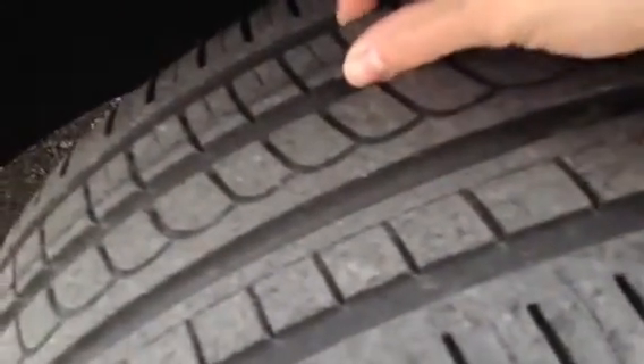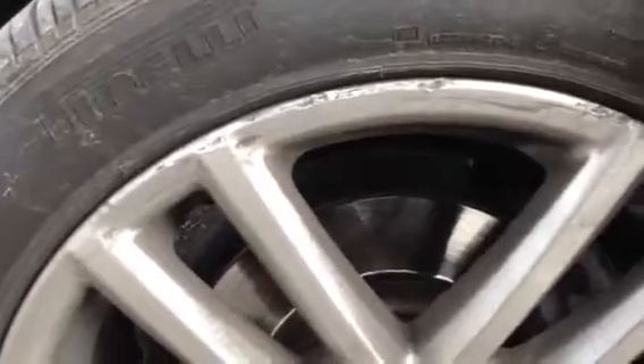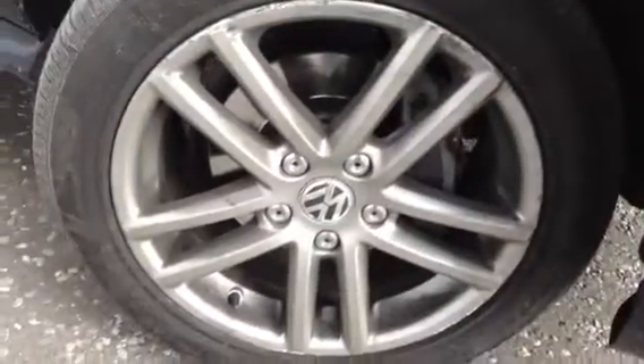Starting with the offside front tyre, you can see this is pretty much a brand new tyre — way over 6mm of tread. Looking at the front alloy, it's very dirty and you can see a lot of kerb marks to the top of the alloy, and around the bottom as well there are some light scuffs and kerbs. So it definitely does need a refurb and a good clean up.